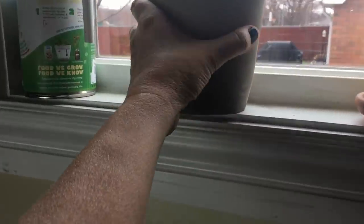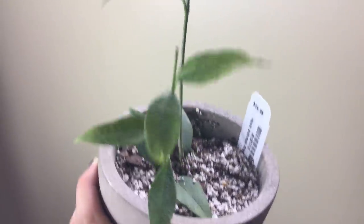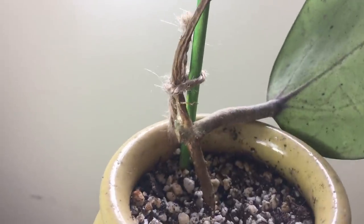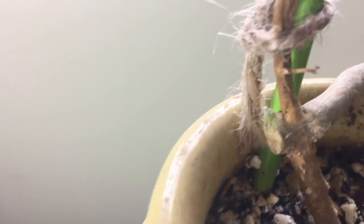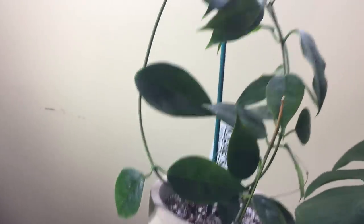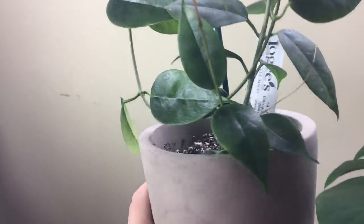Over here in the other west window I just moved the Hoya Odorata — I've gotten a few brown leaves on that one, so hopefully it's happier over here. This is the Dinner Plate Hoya — I really wondered if this was dead, but do you see that new little growth it's getting right there? And then next to that is the Hoya Iris Marie — that one's doing good. I haven't really seen any growth on it yet, but I haven't seen any bad things on it either.